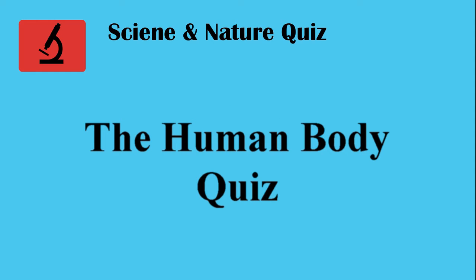Welcome to the HapQuiz channel. How well do you know the human body? Do you know your aorta from your elbow? Take our quiz and find out.